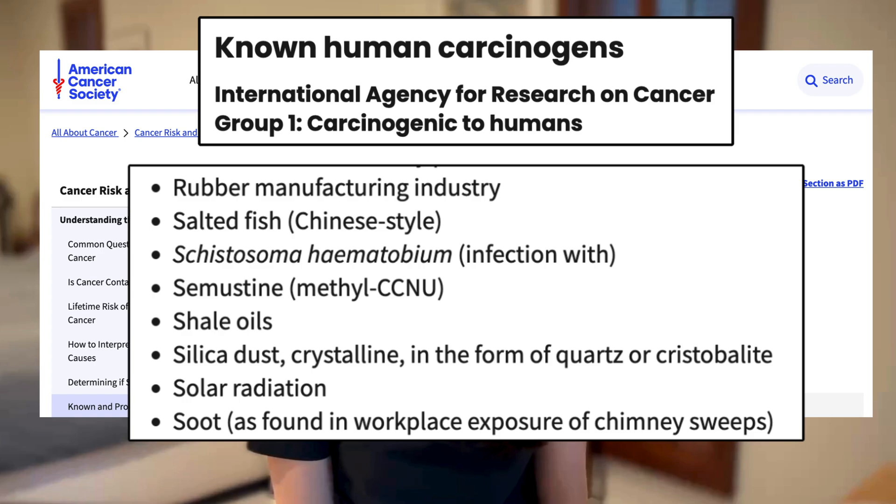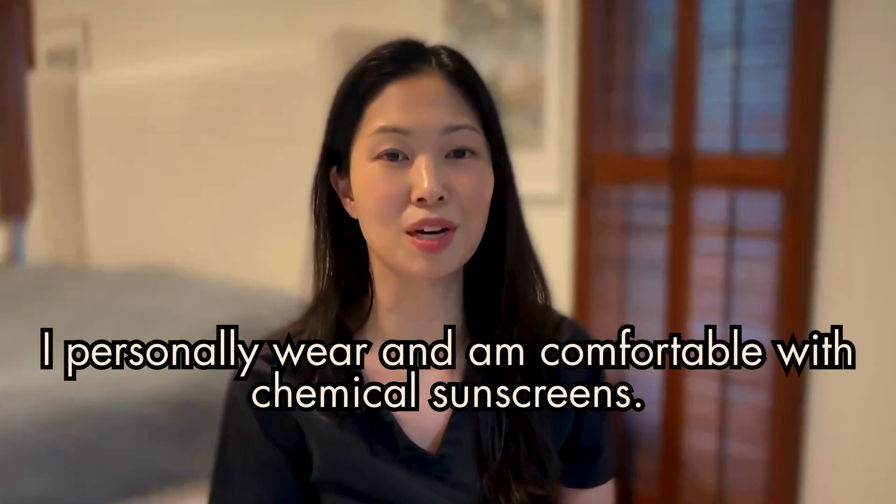I get a lot of requests from my patients for mineral sunscreen recommendations. People have heard on the news or on TikTok that chemical sunscreens are bad for their health, and now they're worried that wearing chemical sunscreens is worse for their health than UV radiation, a class 1 carcinogen. Some patients also have very sensitive skin that happens to tolerate mineral sunscreens better. I primarily wear chemical sunscreens, so I am clearly comfortable using them. But it is important to me that I respect my patients' requests, so I still search for and am trying to find excellent mineral sunscreens on their behalf.